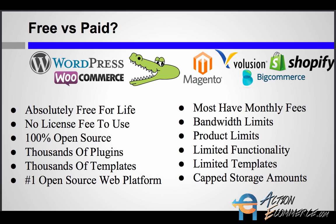It's 100% open source. There are thousands of plugins, thousands of templates, and of course it is the number one open source web platform. If you've used any of these other stores, you'll probably notice that most have monthly fees, bandwidth limits, product limits, limited functionality, limited templates, and often capped storage amounts.